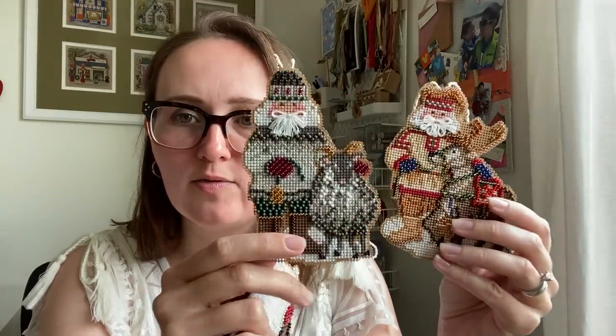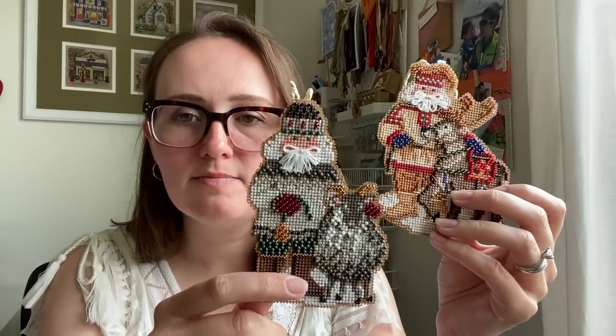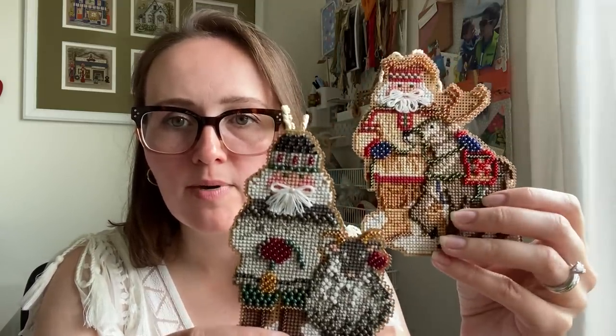Next, Arctic Circle Santas from 2009. We've got Polar Bear Santa, some kind of sheep Santa, and Reindeer Santa. There's not a ton of beading, but enough to give it some sparkle. I like them and think they're a good size. If you have a five to eight foot tree they'll look good; if you try to put them on a tiny little tree they'll be too big.